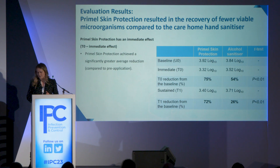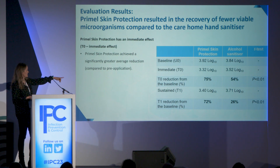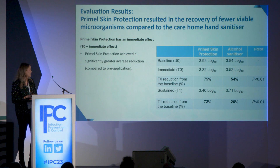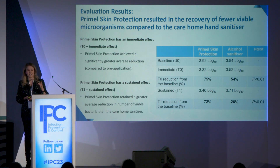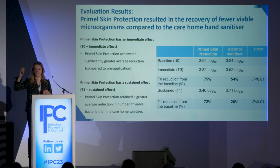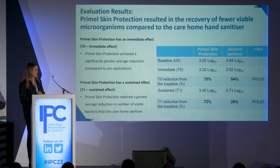The first result looks at the immediate effect of Primal Skin Protection versus the alcohol-based hand sanitizer. There was a 75% reduction in microorganisms compared to baseline for the immediate effect of Primal Skin Protection, while the alcohol-based hand sanitizer achieved 54%. There was a significant difference between those two with a p-value less than 0.01.